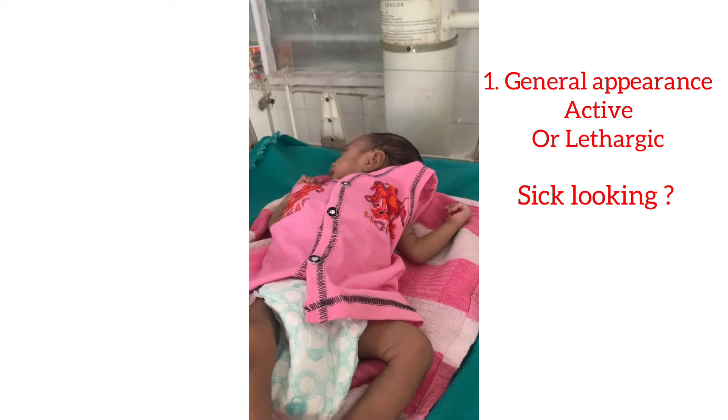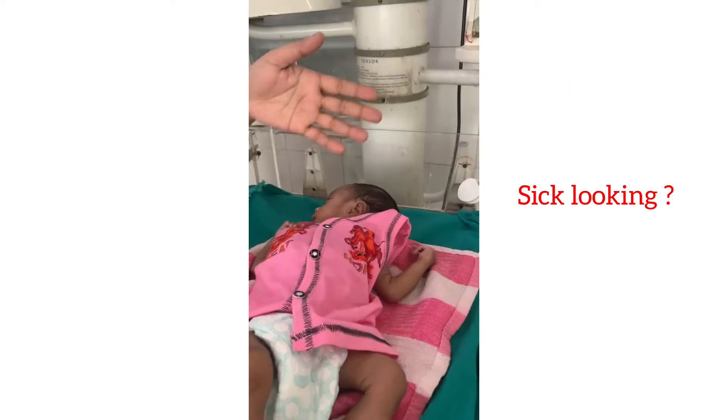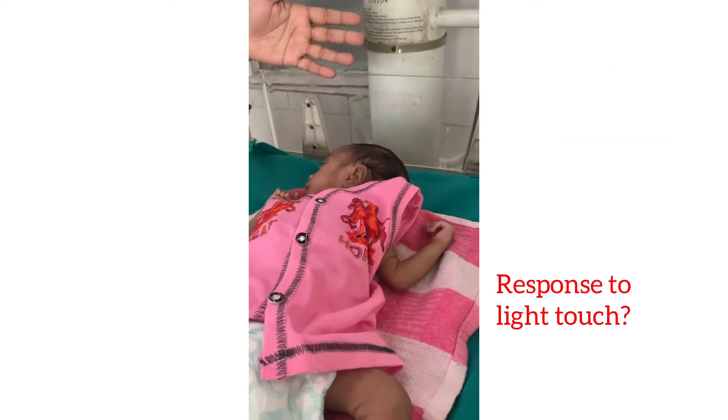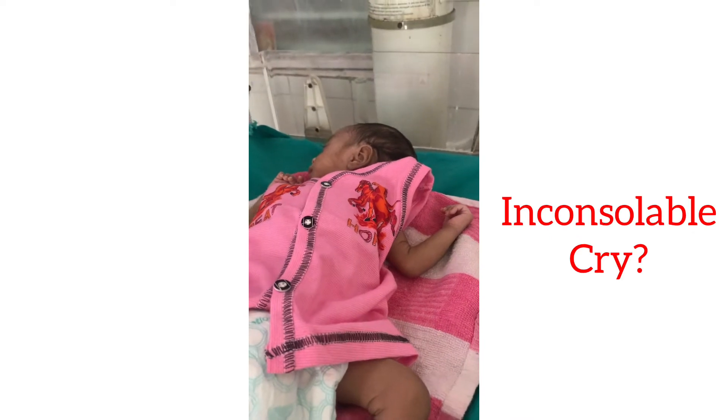Coming to general appearance: look whether the neonate appears sick or not, whether he is active, how he responds to light touch, whether the cry is consolable or not, and note the type of cry.